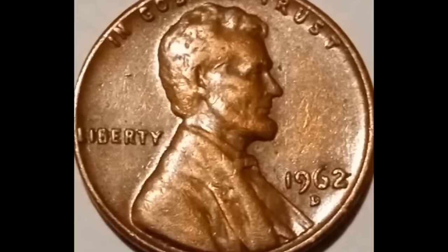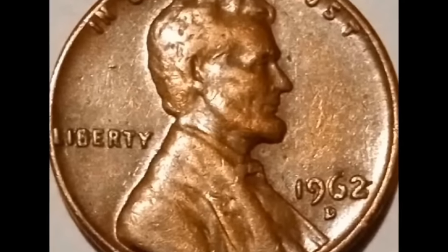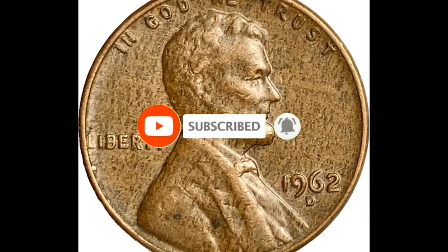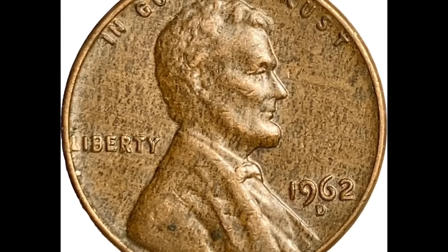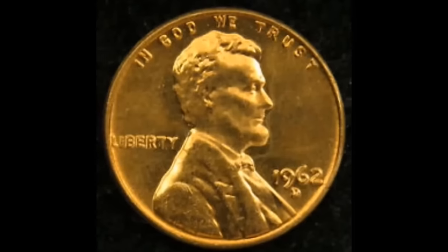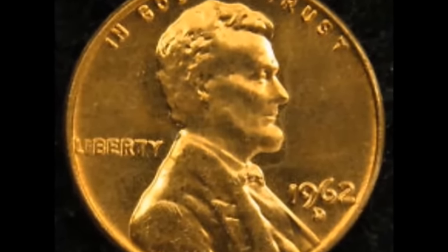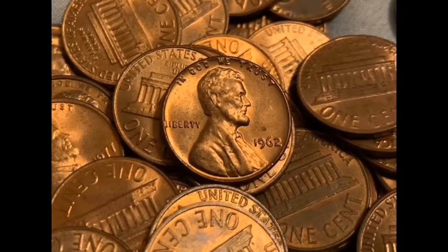Here is a 1962 Lincoln one-cent coin that PCGS rated as Proof-69 Deep Cameo. You can tell this coin is different from the others since it is a proof coin that never should have entered circulation — it has a very shiny, sparkling aspect. Because it was rated as a proof and was only one point short of the ideal score of 70, it sold for $1,500. A similar proof 69 Deep Cameo graded by PCGS sold for $2,558.